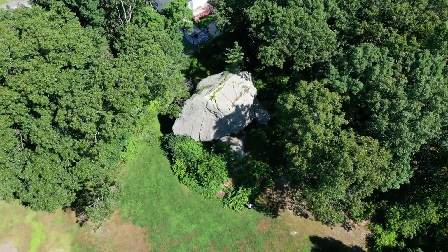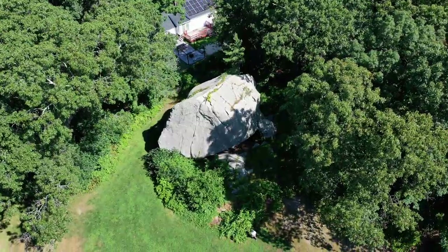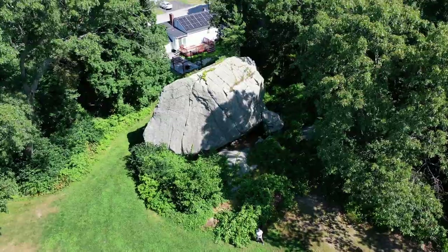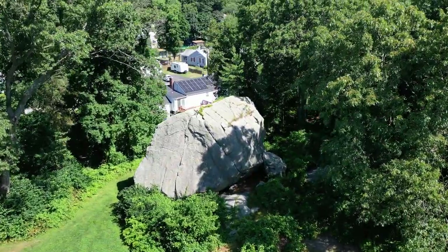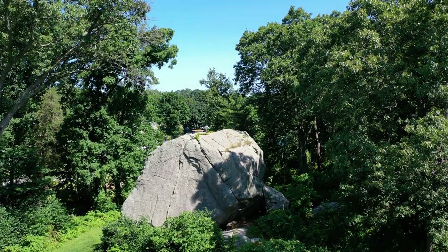In the eastern Massachusetts town of Weymouth, three odd features are found in the landscape. First, there is a massive rock, appropriately called Big House Rock. How in the world did this huge, house-sized boulder get here?